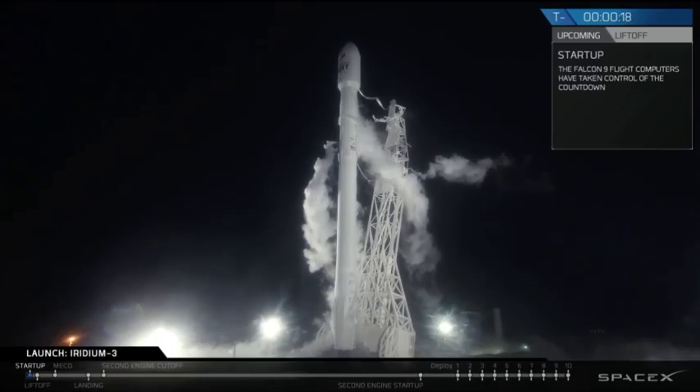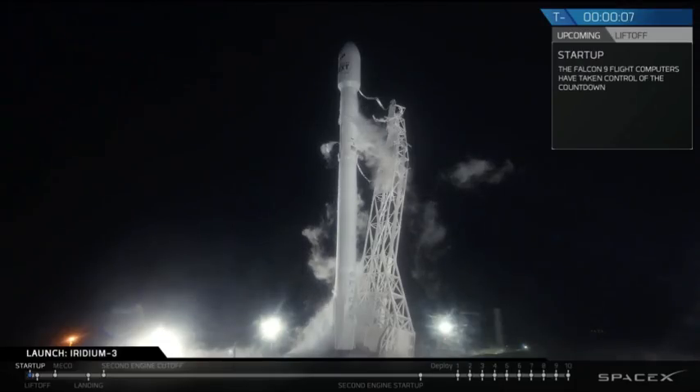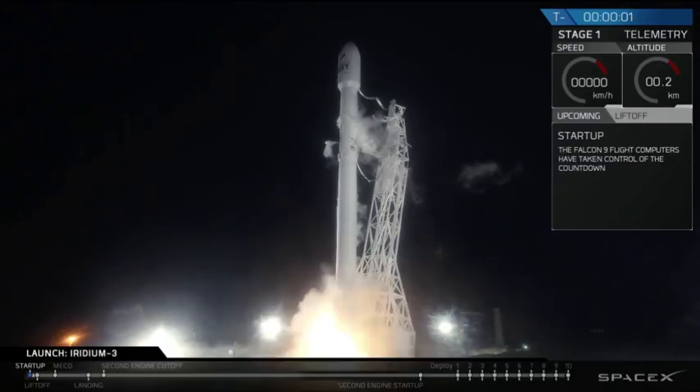20. Stage 1 is at liftoff pressures. 15. Falcon 9 is configured for flight. 10, 9, 8, 7, 6, 5, 4, 3, 2, 1.